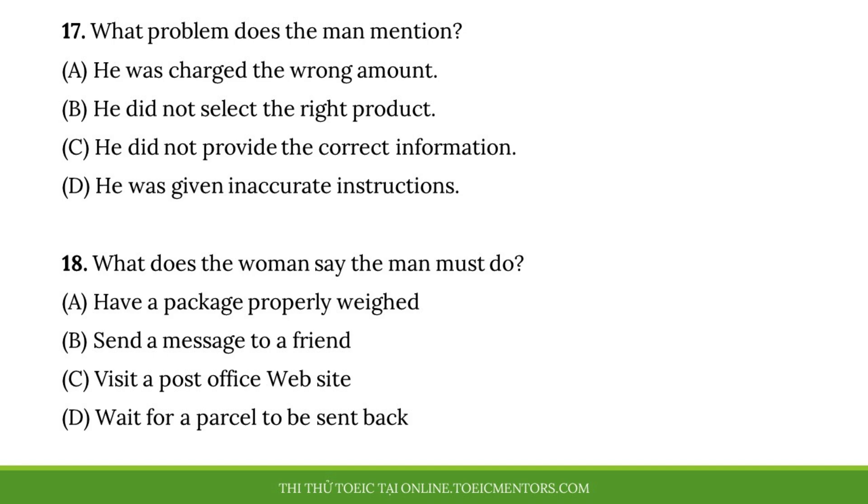Number seventeen, what problem does the man mention? Number eighteen, what does the woman say the man must do?